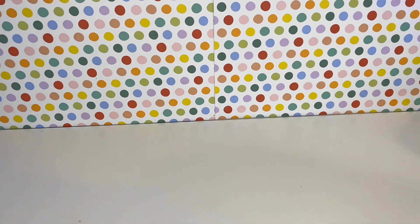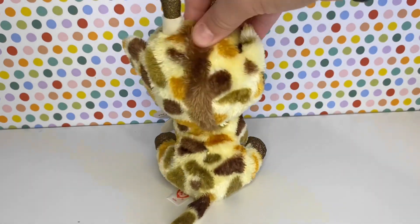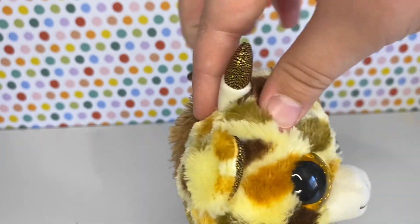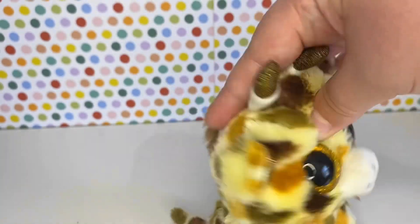At number seven, we have Stilts. Stilts' colouring is just phenomenal. This dark orange with the brown just works really well, and Ty didn't use hard sparkly fabric, so that's amazing.